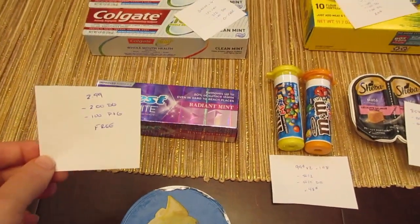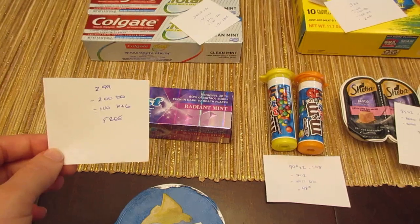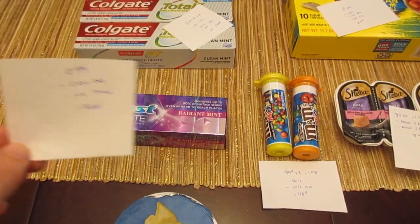The Crest 3D White toothpaste is $2.99. We have a $2 digital and a dollar coupon from the Procter & Gamble insert, so it's a freebie.